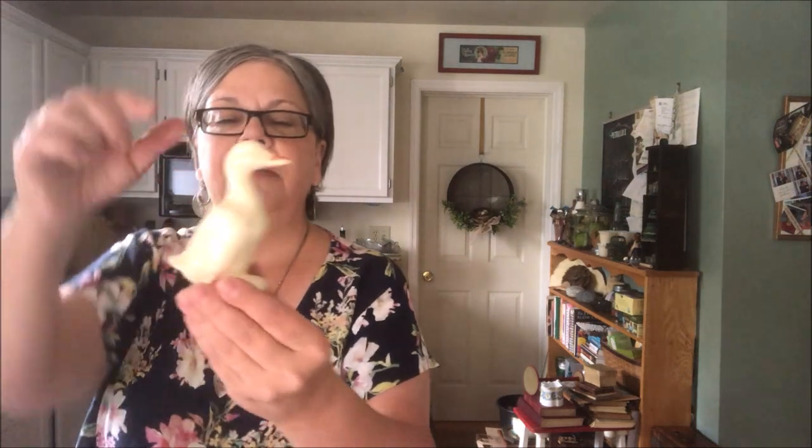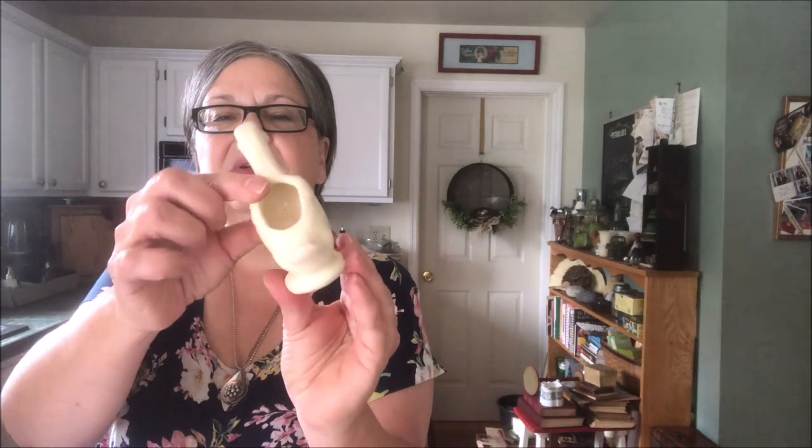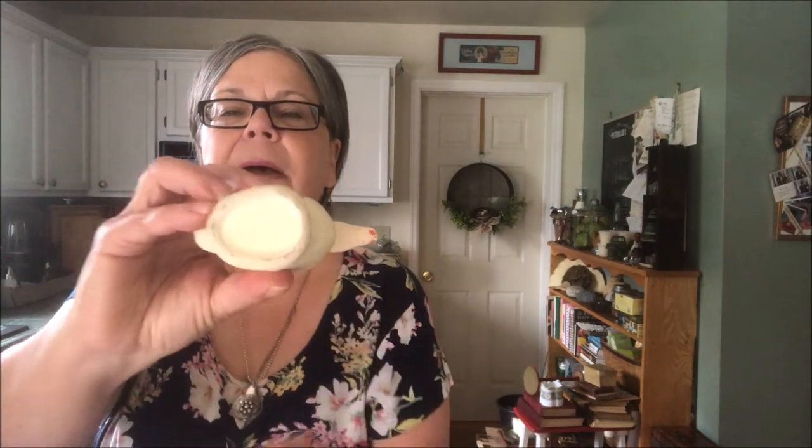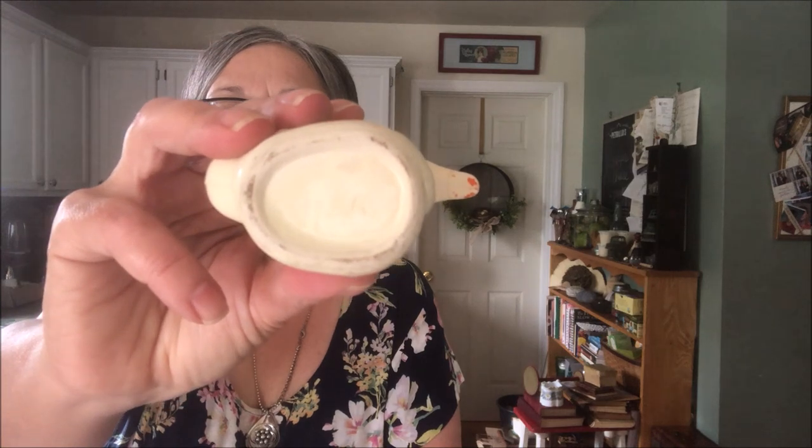Here's another little ceramic — a little duck. He was 50 cents, signed USA on the bottom. He should sell for about 10 dollars, especially around Easter.